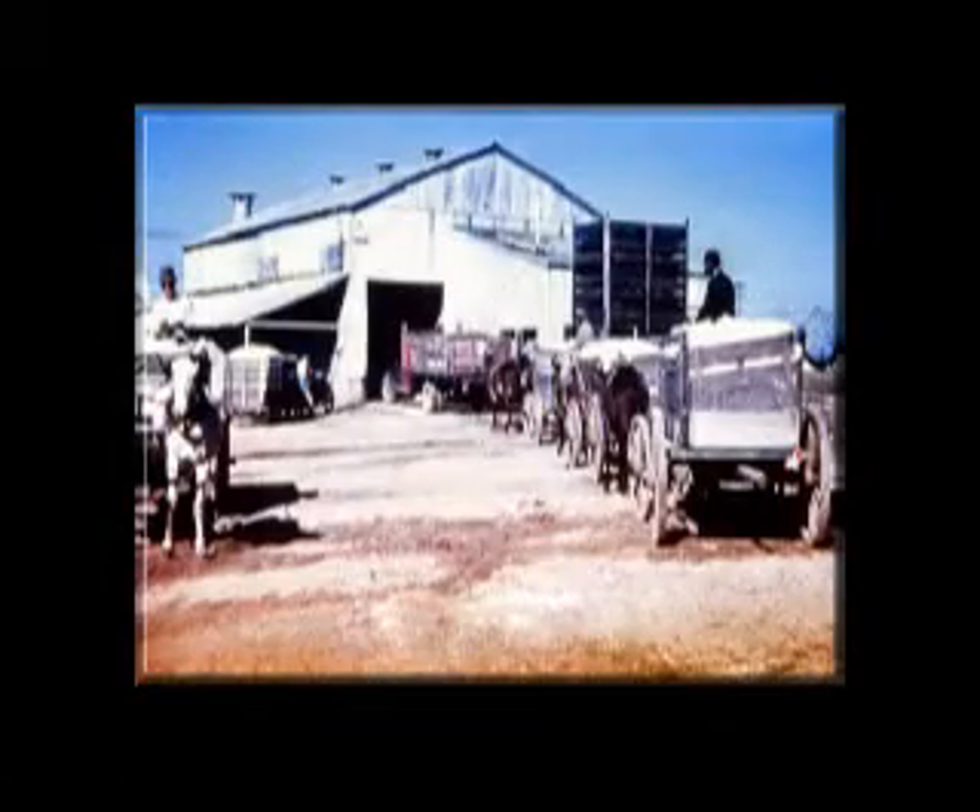Cotton was once transported from farms to gins by wagons, trucks, or trailers. With the development of mechanical harvesters, waiting for trailers to return to the field was a serious problem. Large numbers of trailers on the yard meant harvest delays, and trailers were an expensive method.